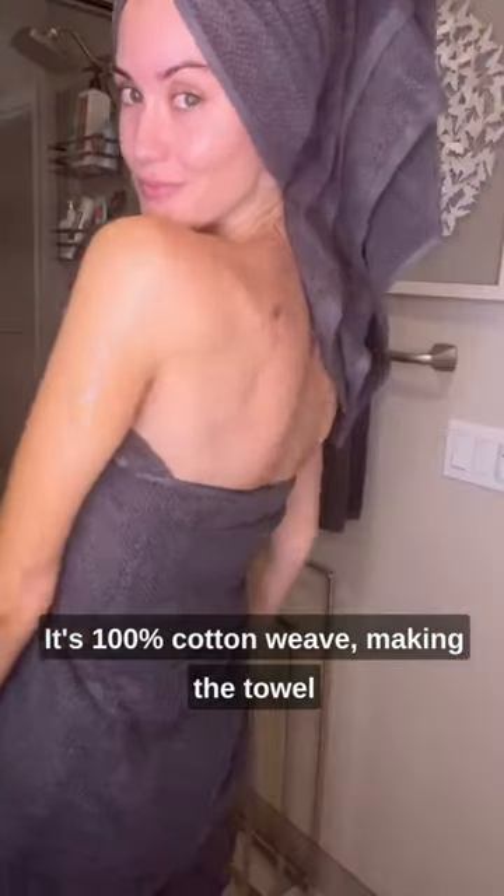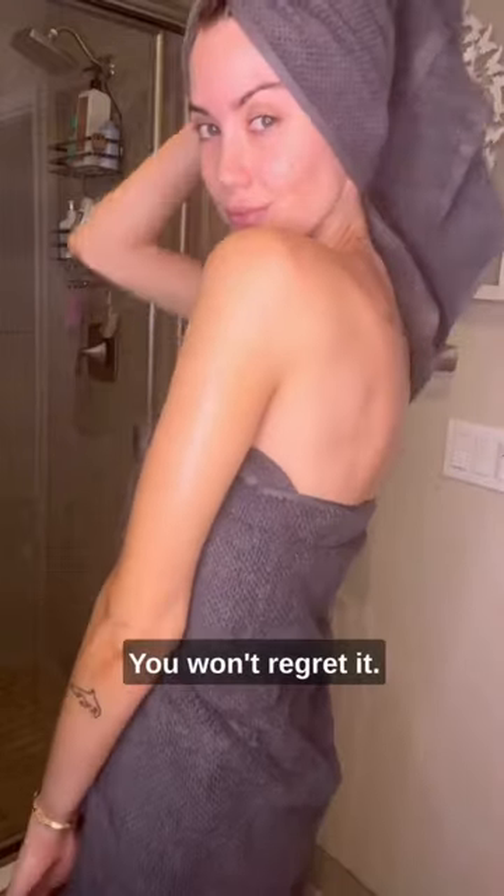Made in Green certification — their towels are eco-friendly and free of harmful chemicals. It's 100% cotton weave, making the towel ultra-soft and super-absorbent. Get yours today, you won't regret it.